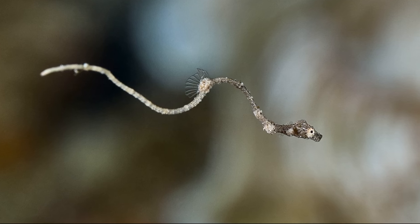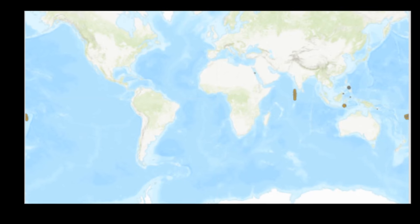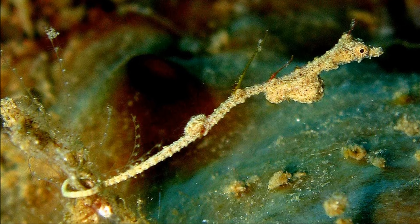Thread pipefish are tiny, unique-looking marine fish. They have the appearance of a seahorse and a pipefish combined. Thread pipefish inhabit shallow coastal areas in the Red Sea and Indo-West Pacific at depths of 16 to 82 feet.